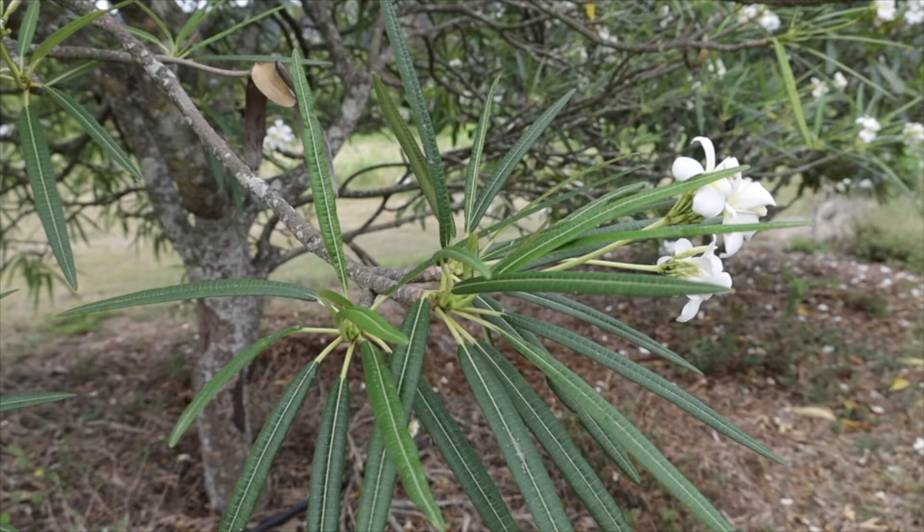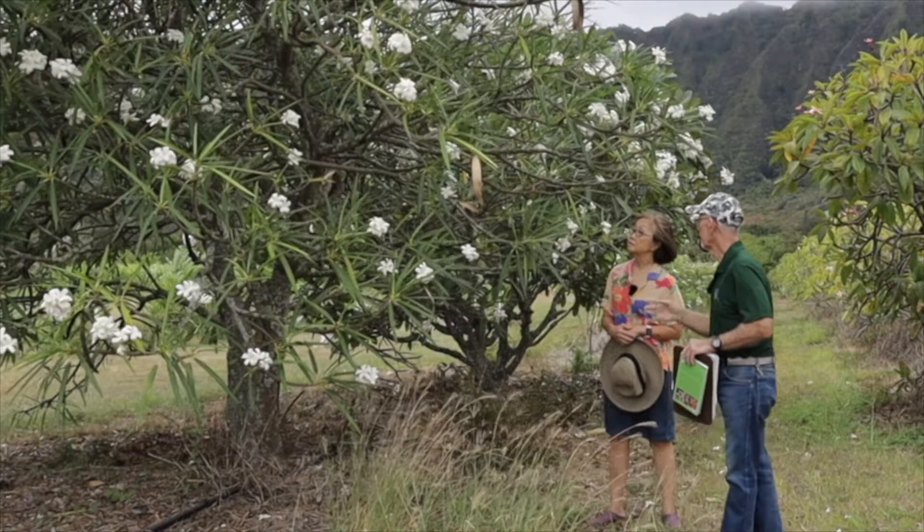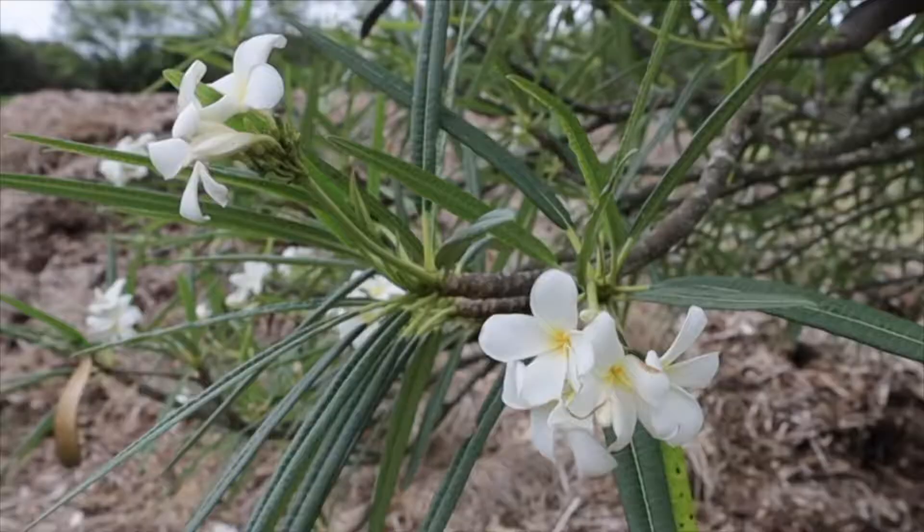All plumerias are native to the Caribbean islands, Central America, and the northern coast of South America. This is actually a species plumeria. Look at its long, thin, narrow leaves — the edge of the leaf is kind of curled under. This one is native to the Caribbean islands.